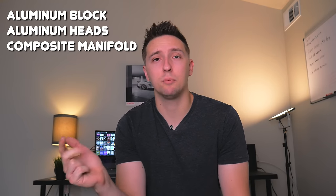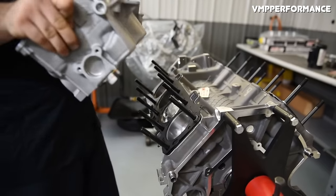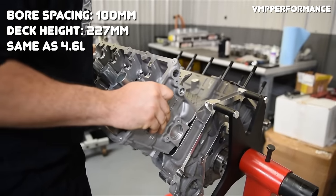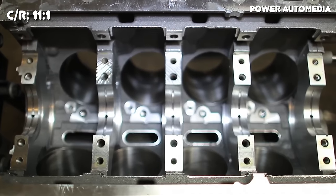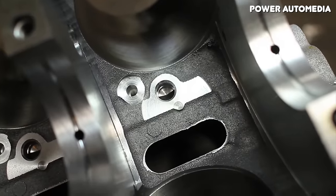The Coyote uses an all-aluminum block and aluminum cylinder heads, and also uses a plastic composite intake manifold similar to what you'd find on the older 4.6 motors. Bore and stroke measure at 92.7 millimeters and 92.2 millimeters, bringing total displacement to 4,951 cc's or 5 liters. The bore spacing of 100 millimeters and deck height of 227 millimeters are carried over from the 4.6, which limits bore size but makes the engine easier to package. The compression ratio is set at 11 to 1, which upset some enthusiasts because boosting a high compression motor is more difficult, but that high compression ratio is one of the keys that allowed the Coyote to make so much power naturally aspirated.